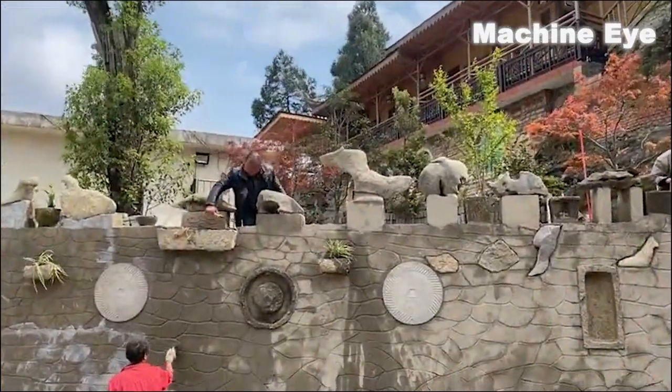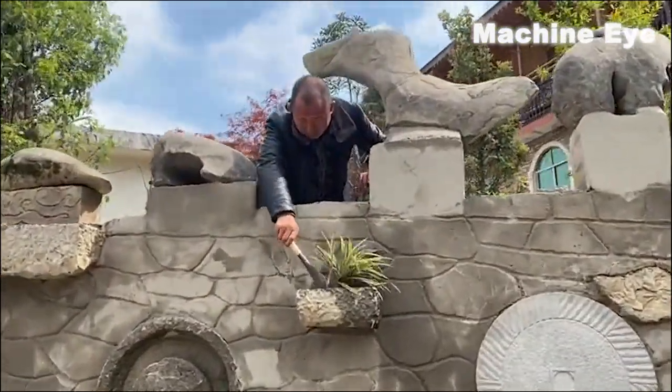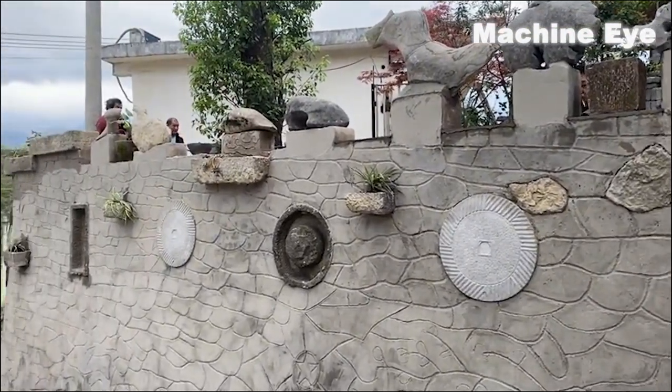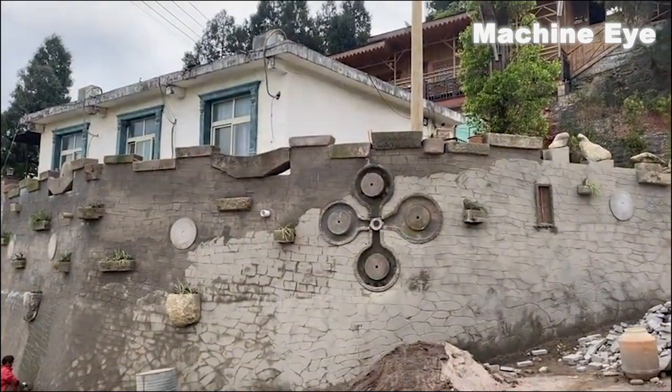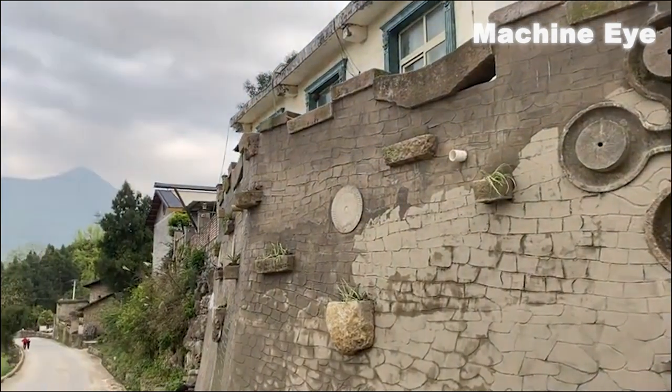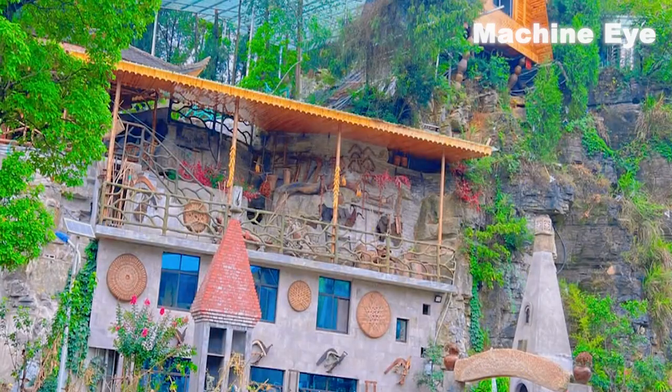After the efforts of the workers, the surrounding wall of the yard is basically completed. The owner appreciates this Chinese-style design and feels that it is very in line with the overall atmosphere of the yard. In his opinion, the surrounding wall is like a finishing touch that makes the entire yard more perfect.